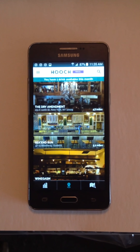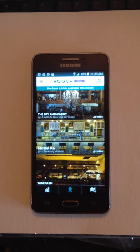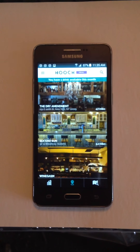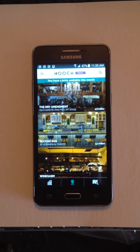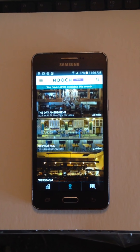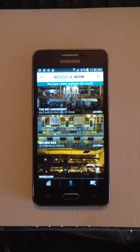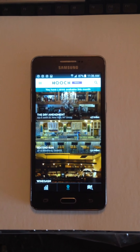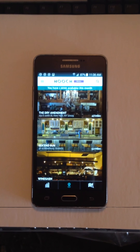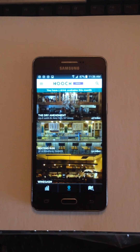The bars and restaurants have put together a selected number of drinks that you can redeem with your free drink. I think the key to the app is that it gets you out and about, finding new places to go to, new places to have drinks at. And the bars benefit from getting new clients and new return customers.